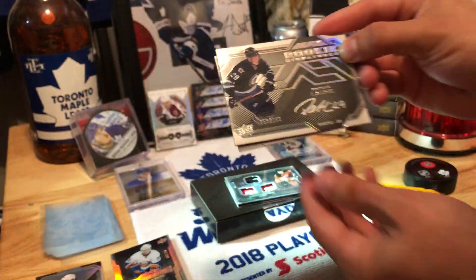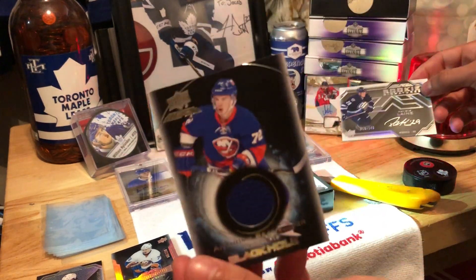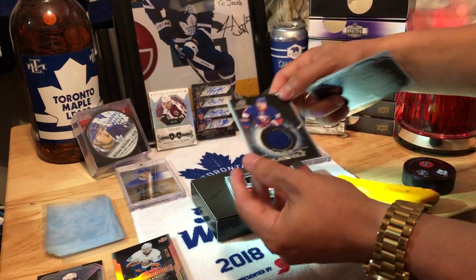Not bad, not bad. And then our last card, we got a black parallel Anthony Beauvilliers.